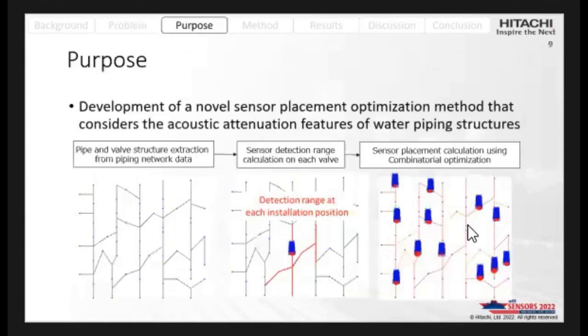Therefore, my research purpose is to develop a sensor placement optimization method that accounts for the acoustic attenuation features of piping and water network structures. The research approach is: first, pipe and network structures are extracted from pipe network data; second, the sensor detection range is computed for each installation point.